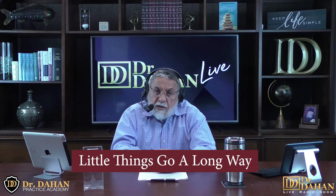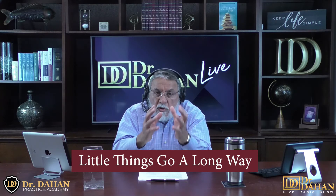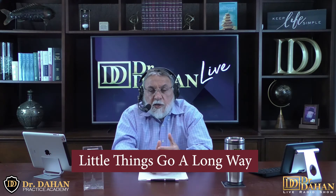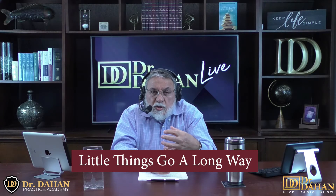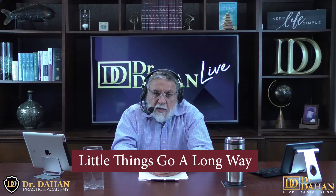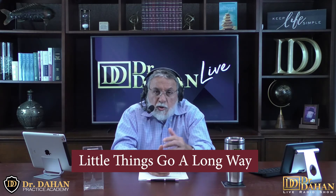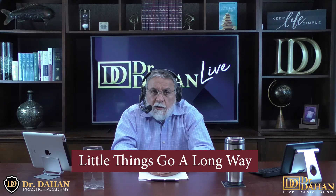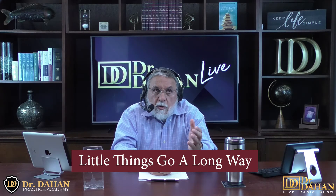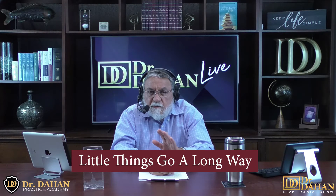Number 26 on our list: little things go a long way. Look for small ways that can make a big impact on your patient's overall experience. The gestures don't have to be big or expensive — they just show that you care about their experience while they're there. Small things such as offering a bottle of water when they arrive, and you can even brand it with your name on it, or offer a free mask with your logo.